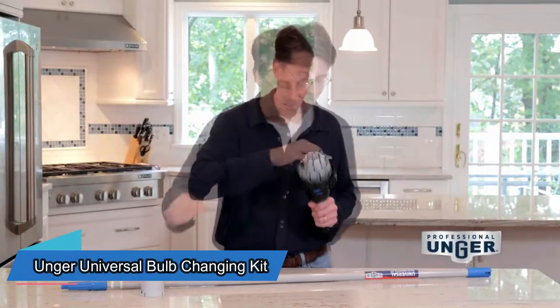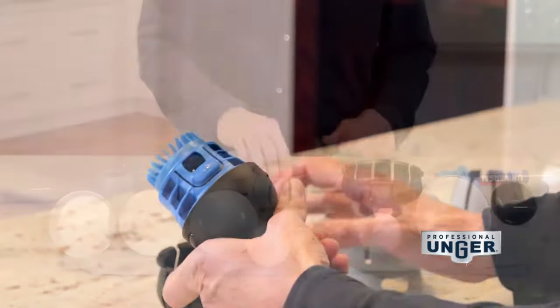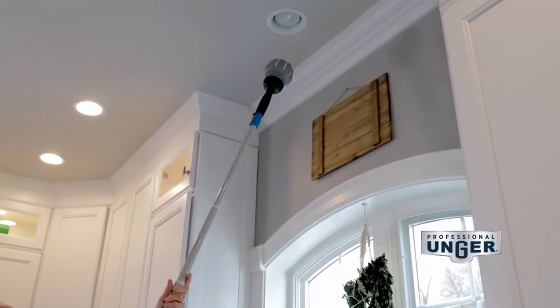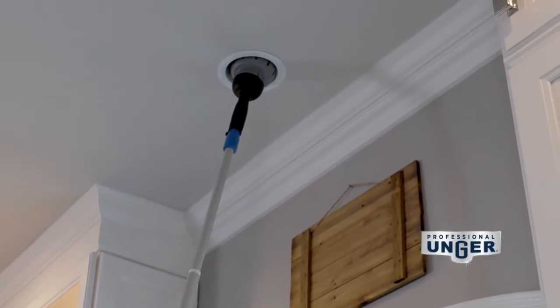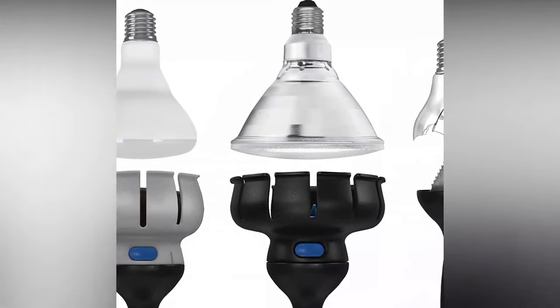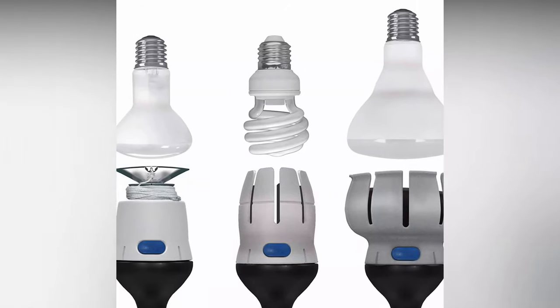Are you still using a chair or a ladder to change light bulbs in the traditional way? For professional users, there's a safer option available. This device has telescopic handles ranging from 1.2 to 6 meters long and can securely hold even compact fluorescent lamps. With its interchangeable grips, you can buy a set that includes a 3.3-meter handle and five grips for $50.